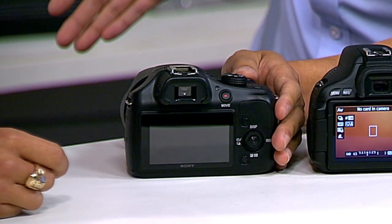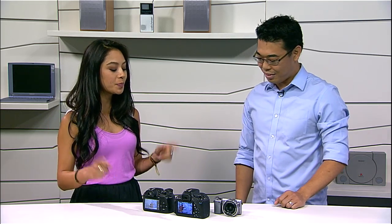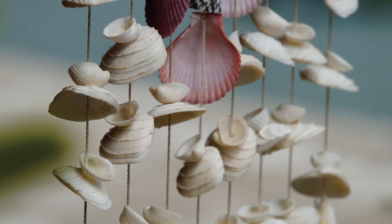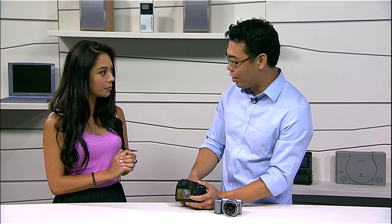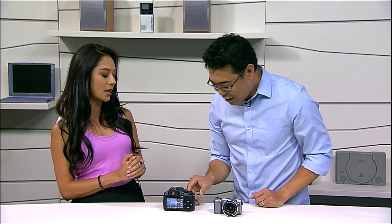Using the Alpha 3000, the autofocus is almost instant — the speed will be much quicker on this model. Another cool thing about live view is that you can see all the effects in live view, and there are 11 different picture effects. Do those work on video as well? Some of them do, not all of them. And while we're talking about video — it's full HD, 60i video.